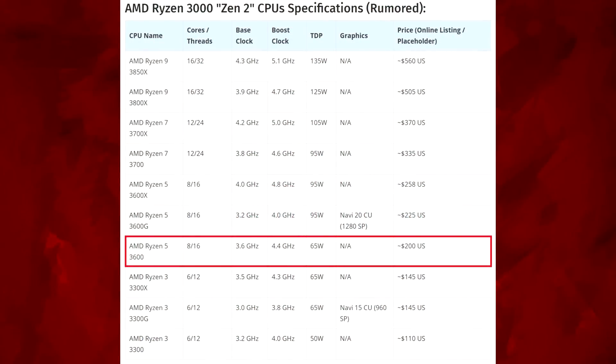Going up, we have the Ryzen 5s — these go up to eight cores. The 3600 is an 8-core 16-thread, 3.6 base, 4.4 boost, 65 watt TDP, at $200 US. That's pretty good — $200 for a 7 nanometer eight-core that goes up to 4.4 GHz out of the box.